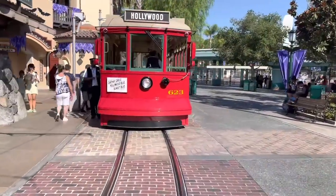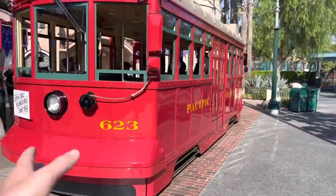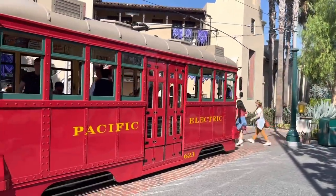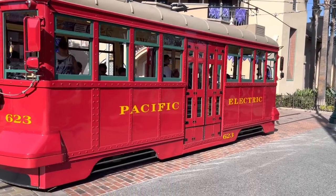Now I'm going to take you down to the Buena Vista loading area and show you some cool facts about this particular attraction. Now this is the red car and it looks so impressive — it's the 623. It looks really big but did you know that this is a replica? It's one-third the size of the original red car. Just one-third the size.